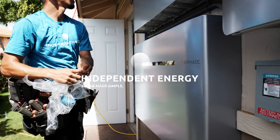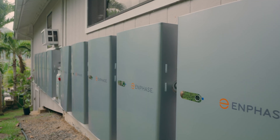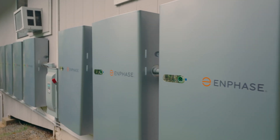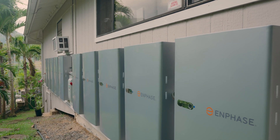Here at Independent Energy, we have come to trust and use Enphase, an innovative company in the industry. But have you heard of their newest battery yet? The IQ Battery 5P. We've been lucky enough to be one of the first companies in Hawaii to be able to install these batteries, so let me just get straight into what they're all about.